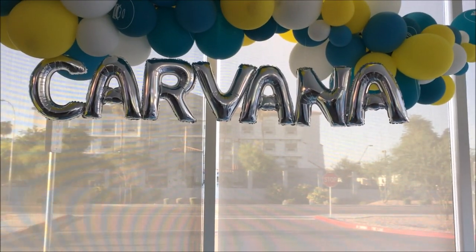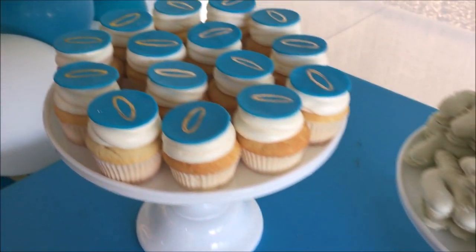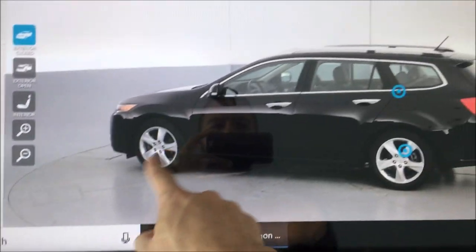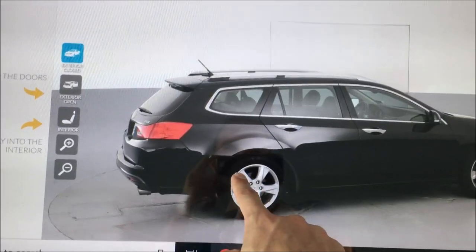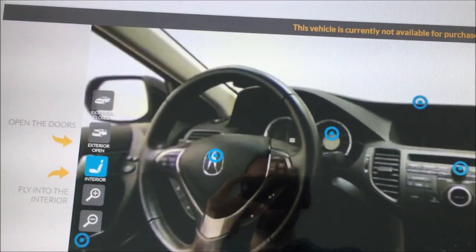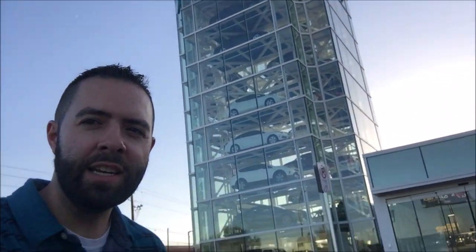Looking good! Alright, we are inside Carvana! So here, I am shopping for a TSX Sport Wagon. Let's take a look inside. See my reflection there? Not bad. You can have it for $18,500 — that's 13,000 miles. I don't know how good the sound quality is going to be because I'm outside next to a busy street, but I'm standing next to a 90-foot-tall vending machine that dispenses cars.